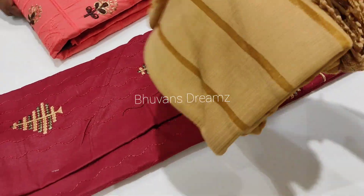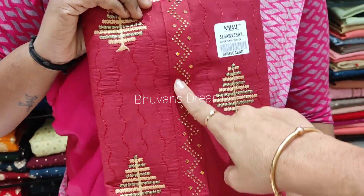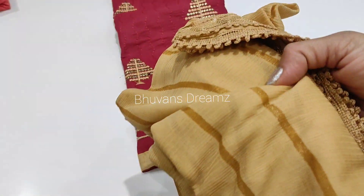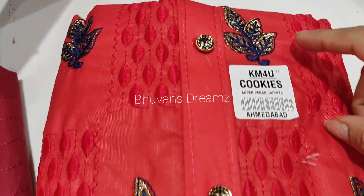Next, you can see the dark maroon with sandal color — it has a type of print. You can see the design here. Located inside the top, you can see the ends.